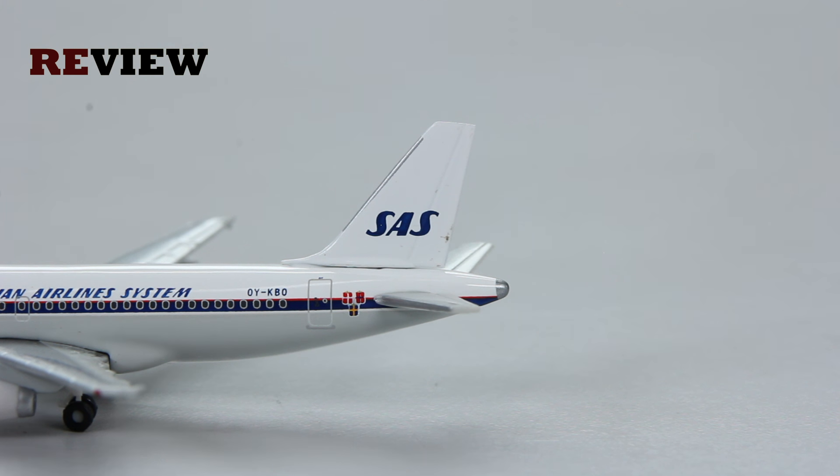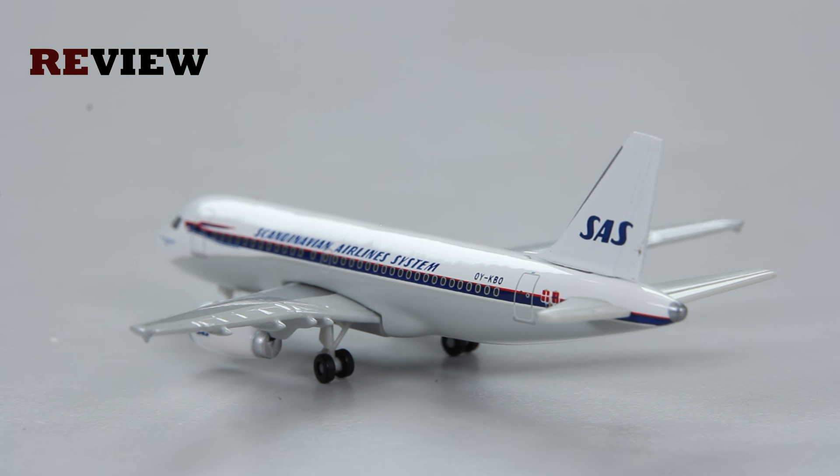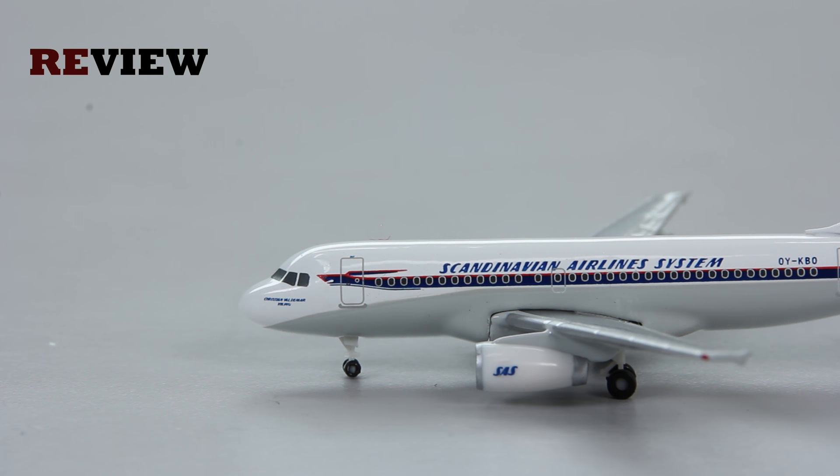Moving from the back of the aircraft all the way to the front along the fuselage, we can see the writing of 'Scandinavian Airlines System,' which is the original name of the airline — today they just brand themselves as Scandinavian Airlines. Then we have a very nice blue and red line across the fuselage. Just under the cockpit windows we have the name of the aircraft, in this case 'Kirsten Valdemar Viking,' and of course all Scandinavian Airlines aircraft are traditionally named after Vikings.